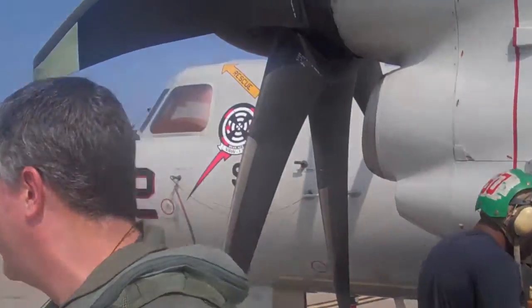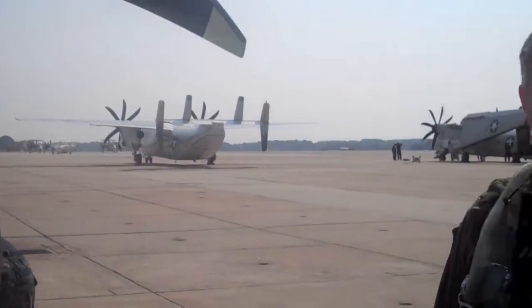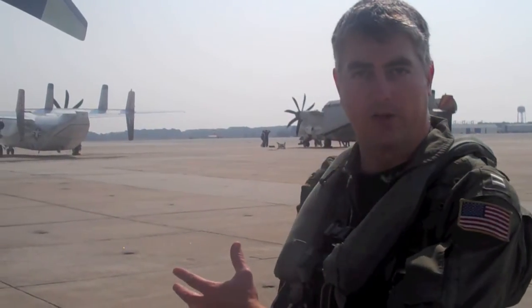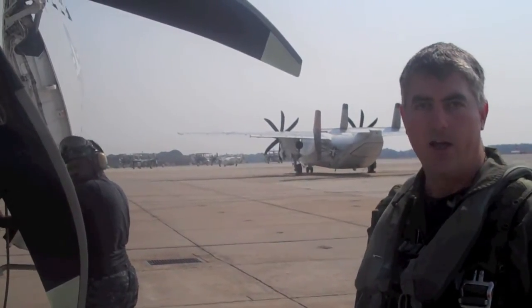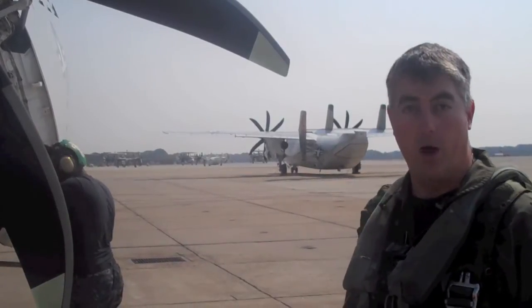Whether the engine is turning or not, always pay this prop the proper respect as you walk around the prop arc. The reason we do that is for complacency. If we walk through this prop arc right now while it's not turning, what do you do on the flight deck when it's turning, it's loud, everything's busy and you're in a rush? You never want to subconsciously let yourself be fooled into walking through that while it's turning or not.